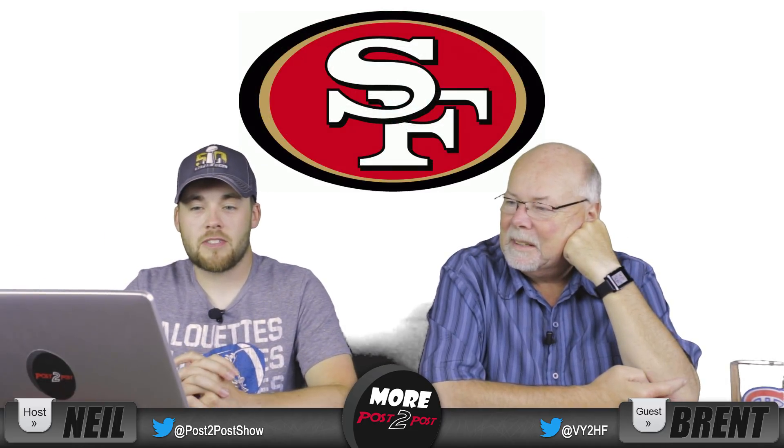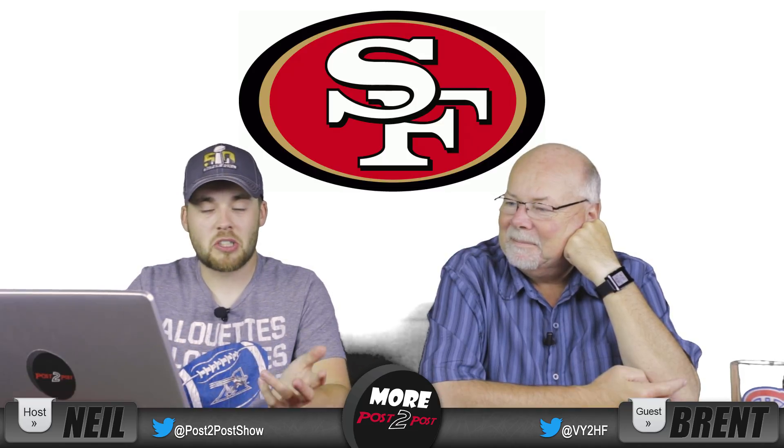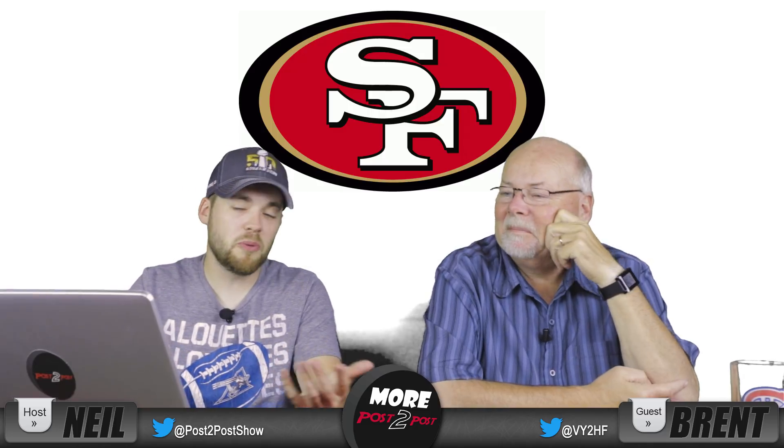Number 25, San Francisco 49ers. Again, it's just an S and an F in a circle. It's classic, but it's not really new or creative.